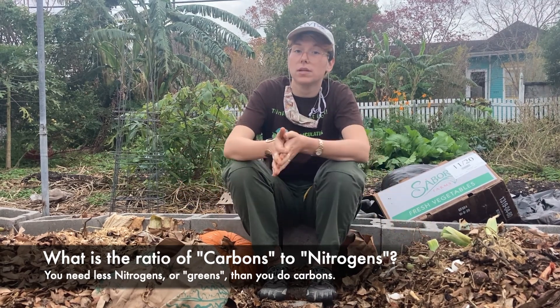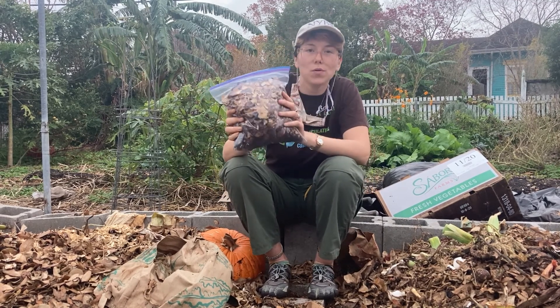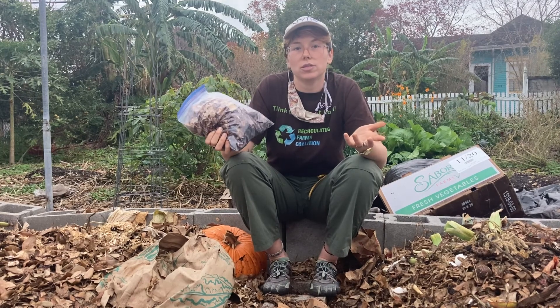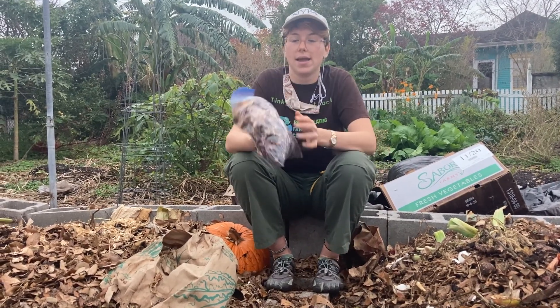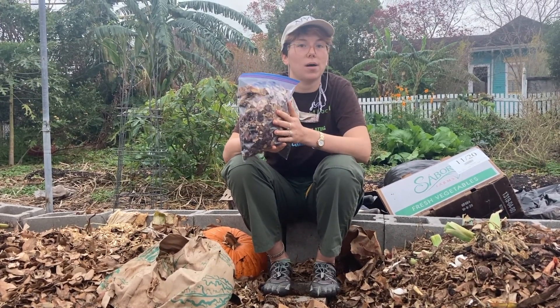A good example for the nitrogen-carbon ratio is this bag of rabbit manure and mulch. Rabbit manure is your source of nitrogen and mulch is your source of carbon. And this is going to be a really good ingredient in your compost — it's even warm.